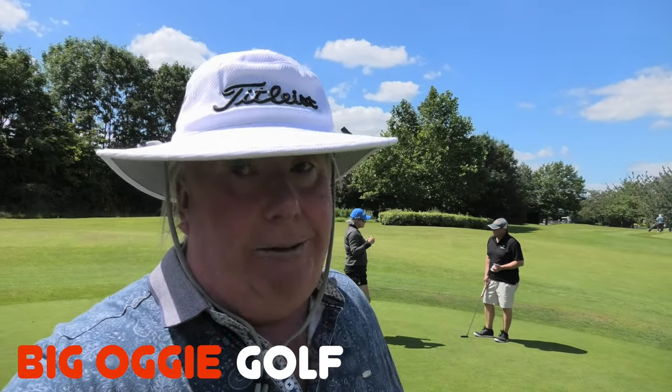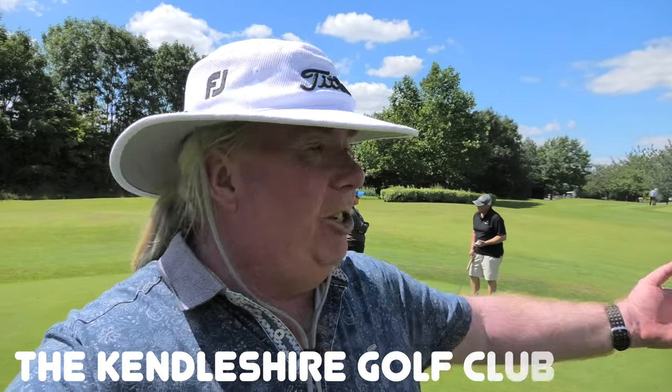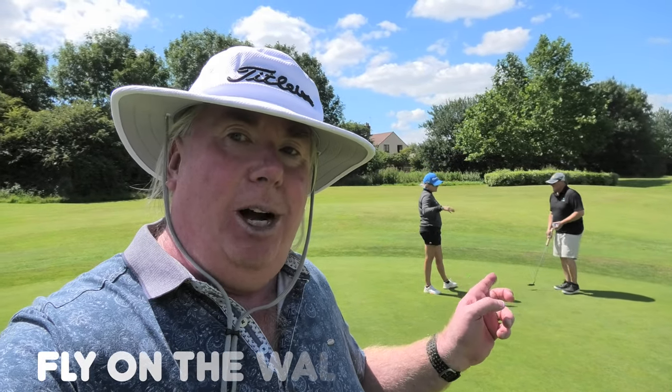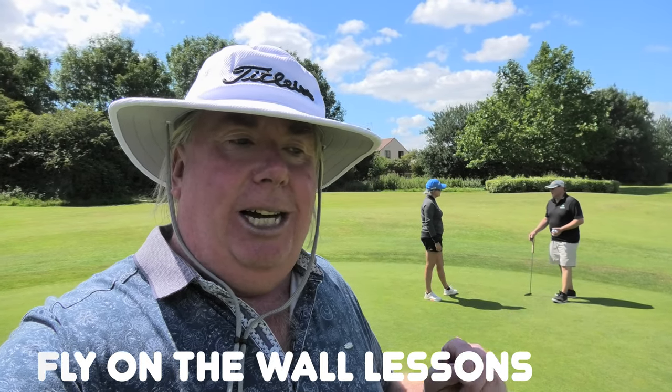Hi everybody, welcome back to Big Eye Golf and we are still at the Kendleshire in Bristol. Fantastic course and they have an amazing short game and practice area here. Love it to bits. If I lived in Bristol I'd just become a member here straight away. We'll be coming down here quite a lot, fairly regularly, to do with the Buccaneers setup. We're here today with Nigel Barrett, and the Buccaneers is having a few lessons with Emma Brown, PGA Pro, who's one of the pros here and now one of the resident pros on the channel. So we just had a few tips on Nigel's short game — now we're going to do some putting. Let's go and take a look.